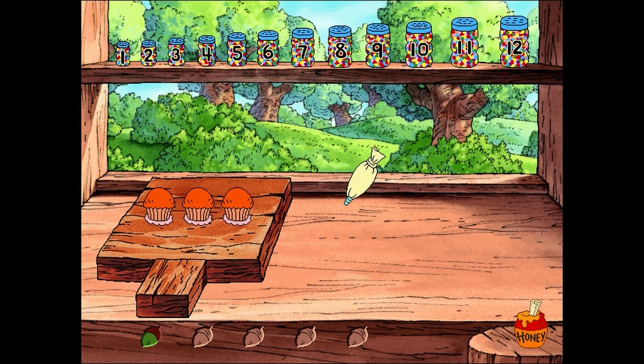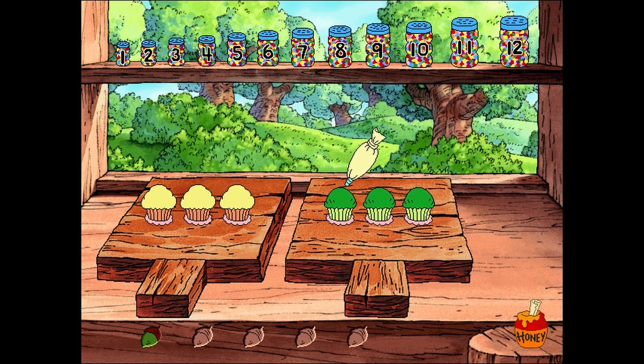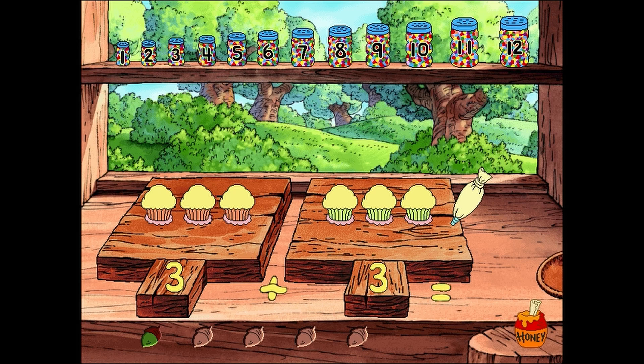Oh, here comes another very nice batch! When we frost the carrot cupcakes on this tray, we can count them too! One! Two! Three! Three cupcakes! Now we can frost all the zucchini cupcakes on this tray while we count them! One! Two! Three! Three cupcakes! Three cupcakes plus three cupcakes equals six cupcakes!